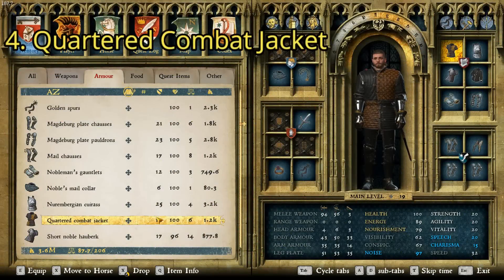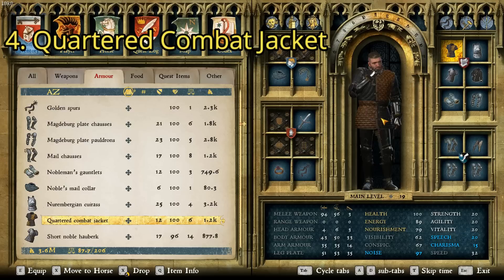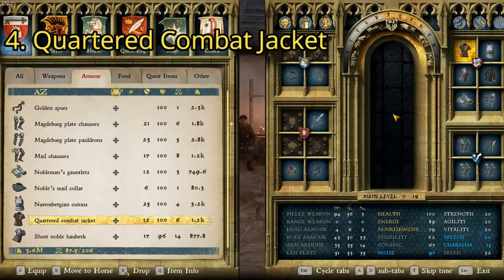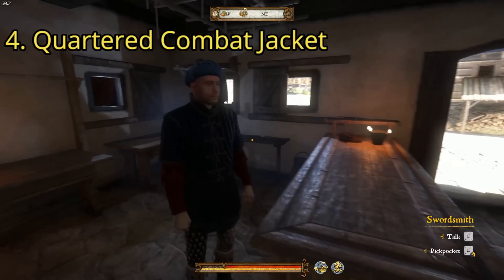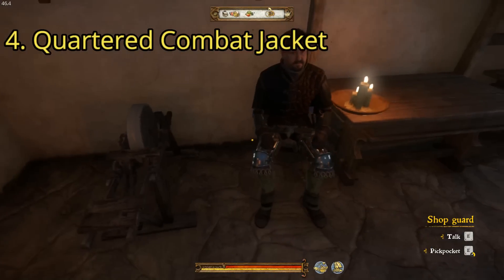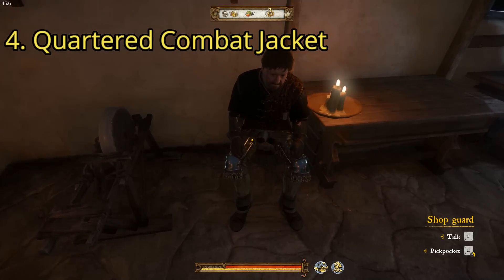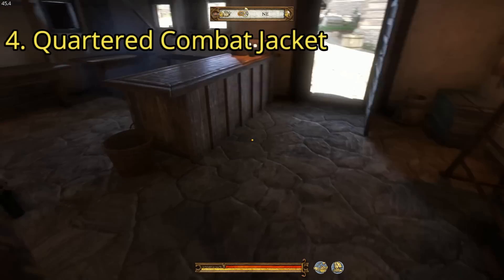For the next item, we have the Quartered Combat Jacket. This one cannot be bought at any stores as far as I know, but it can be found really easily. A lot of people wear it, including random encounters, so it's likely you've already got this one. It has a value of 1,258 groschen and a charisma of 20 — a nice high charisma level. We're over in the Rite Sword Shop. The quartered combat jacket is on the shop guard. I'd recommend waiting until they go to sleep, then knock him out or kill him and take it off him.